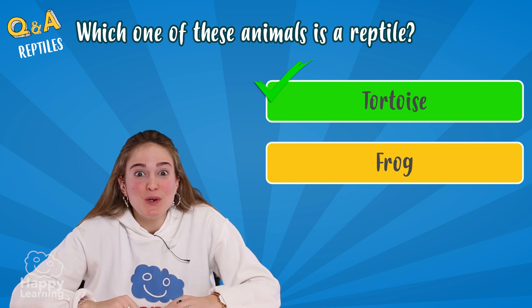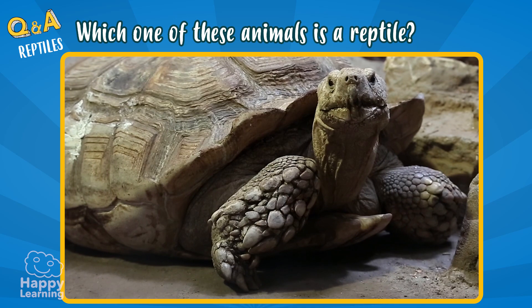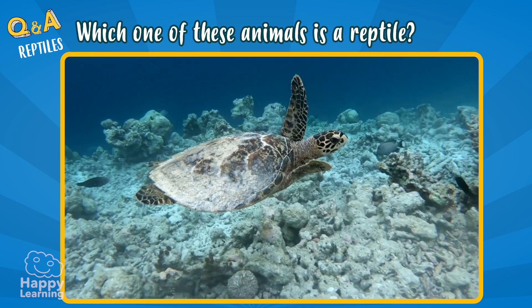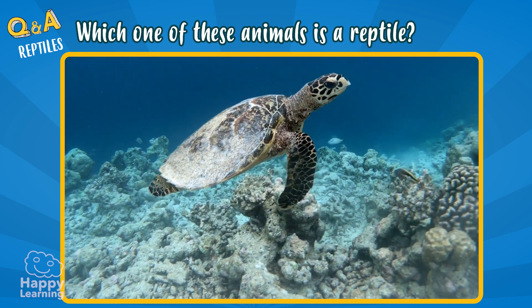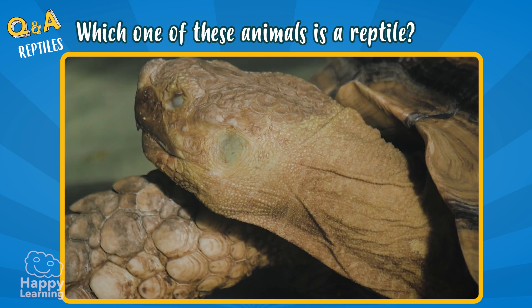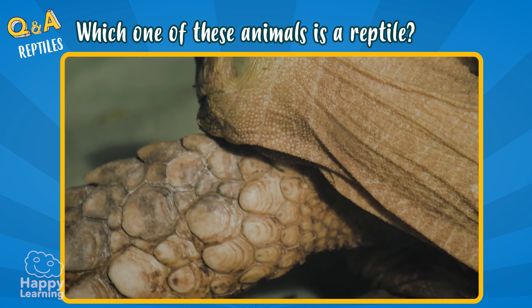I knew it! The tortoise! Tortoises are reptiles, although lots of people confuse them with amphibians. As you can see in the images, tortoises have their body full of scales.